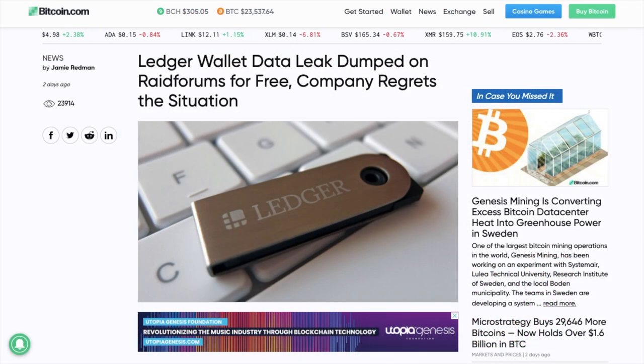However, unfortunately this wasn't quite correct. Since the breach, hackers have now published the hacked data and exposed phone numbers and home addresses of more than 270,000 Ledger users, plus more than a million customer email addresses.